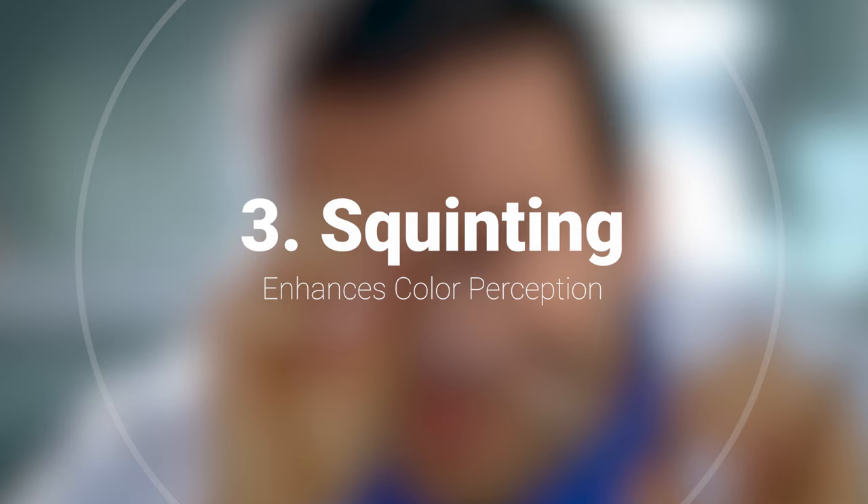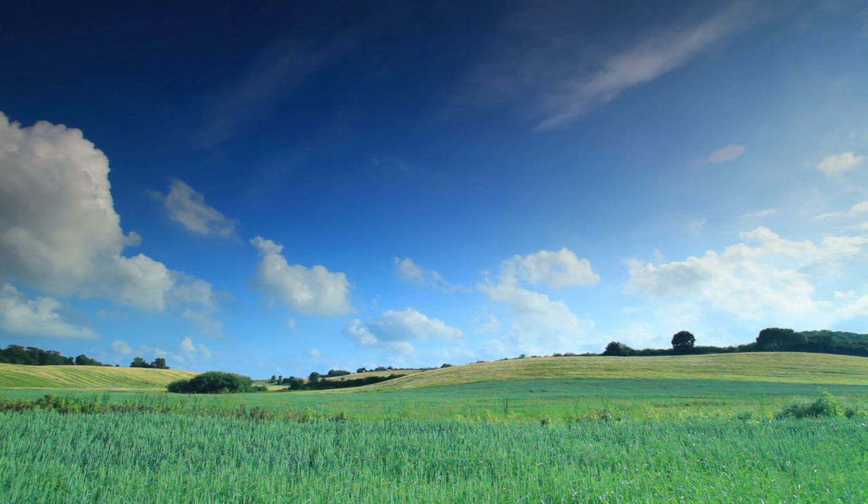Number three, squinting allows for better color perception. A lot of times we have preconceived notions of what color certain things are. We always think the sky is blue, the grass is green, but there are so many nuances in these shades of color. By squinting, we can more accurately perceive what those colors are.